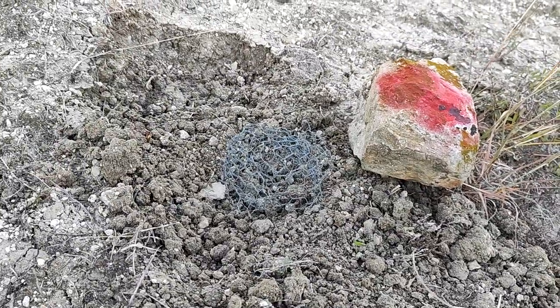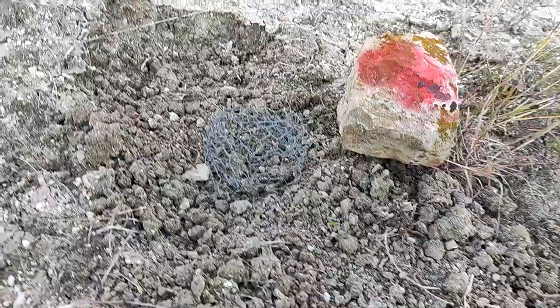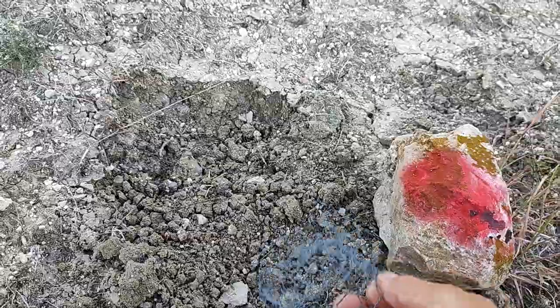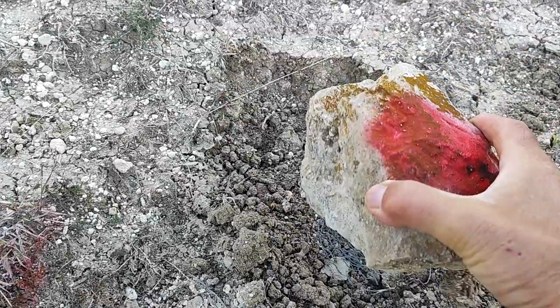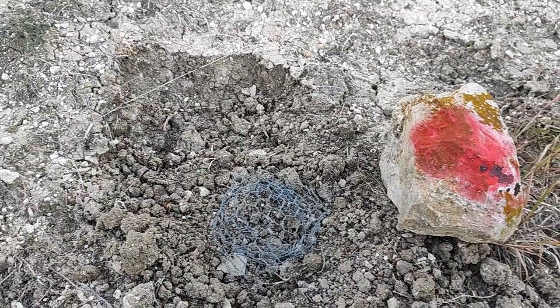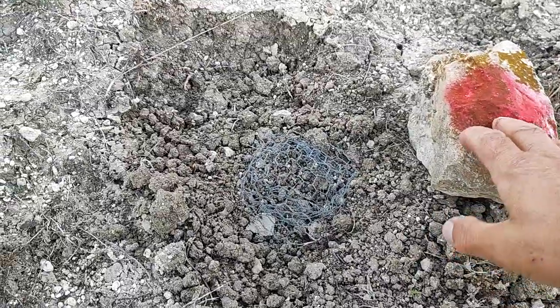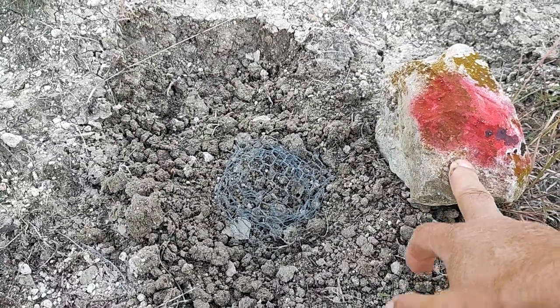We have mentioned before that we tried planting almonds. However, the field mice love the almonds and they take them away. Based on the recommendation of our friend Hans Muster, I built a small cage. The bottom is open, of course, so the root can go down. I marked it and put a stone on top. This is the second one out of 11 that they have taken away. They managed to move the stone and dig underneath, even though moving the stone seems kind of difficult for field mice.